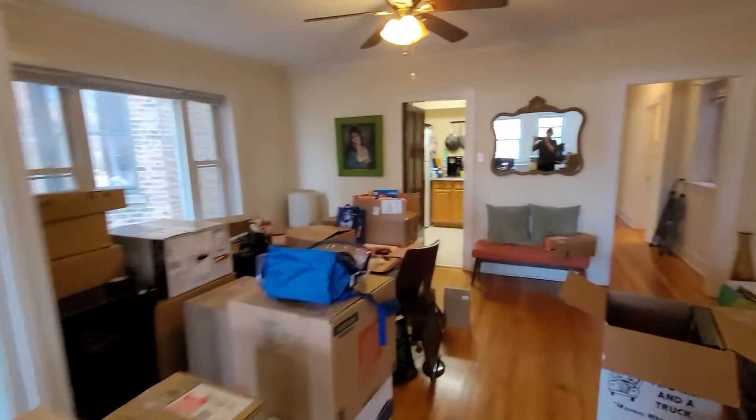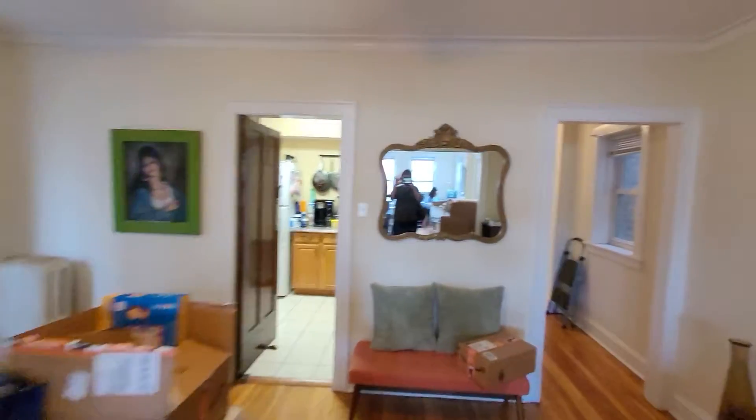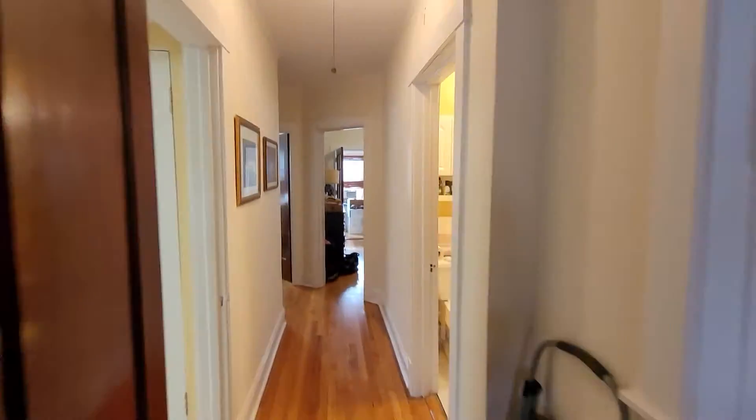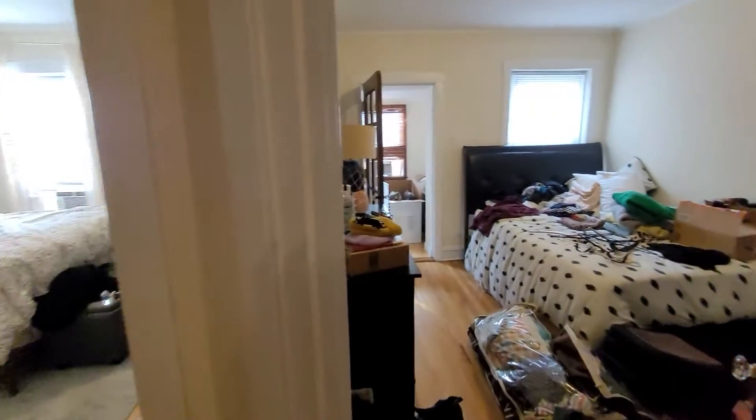I'm going to head towards the back to start. The kitchen's there — I'm going to go in reverse here. So: kitchen, bath, and the first bedroom here to the right.